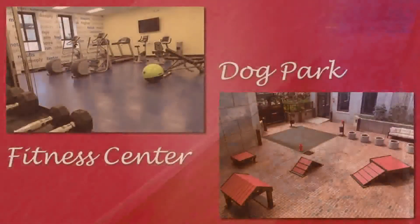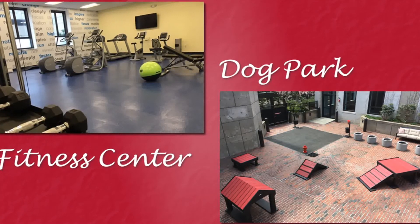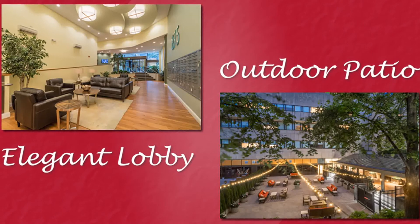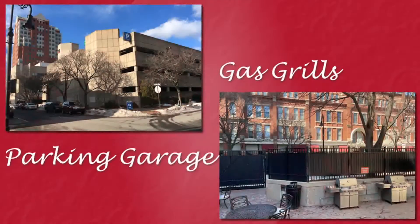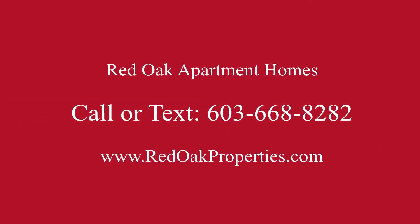Here at 875 Elm Street, we love your furry friends — bring your dogs and cats. We have an urban dog park right on site, a gym in the building, indoor and outdoor lounge areas, and personal and bike storage on the property. The city is right at your doorstep. For more information, call or text us at 603-668-8282, or check out availability online at redoakproperties.com.